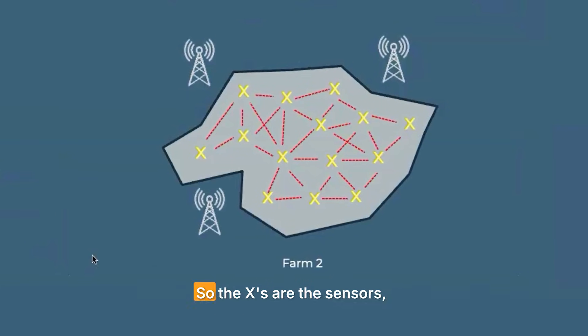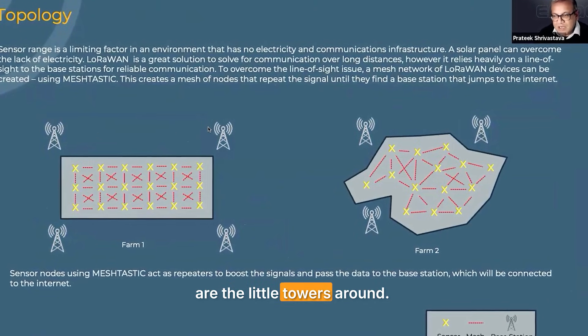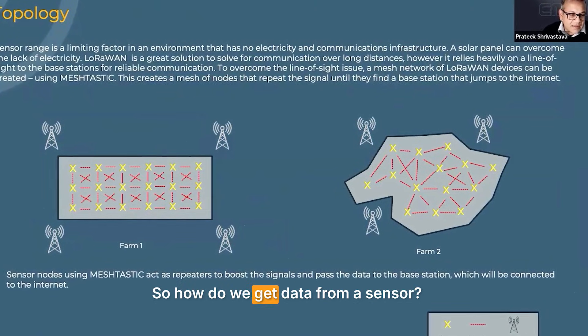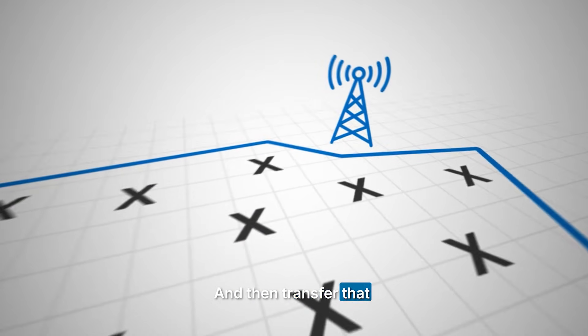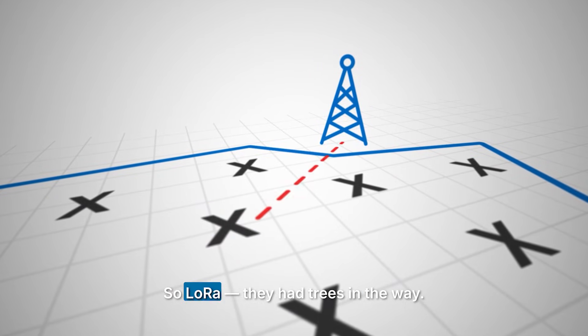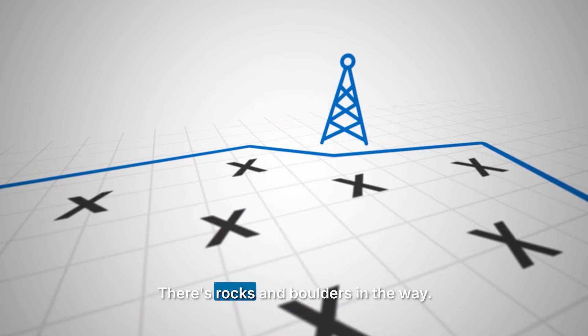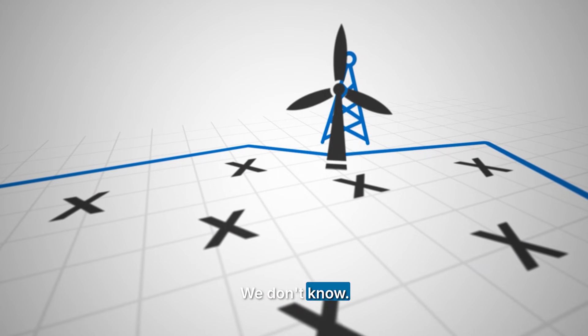The X's on the diagram are the sensors and the base stations are the little towers around the farm. So how do you get data from a sensor in the middle and transfer it to the base station? This is actually a distance problem. There are trees in the way, rocks and boulders, and maybe a house or a windmill blocking the signal path.